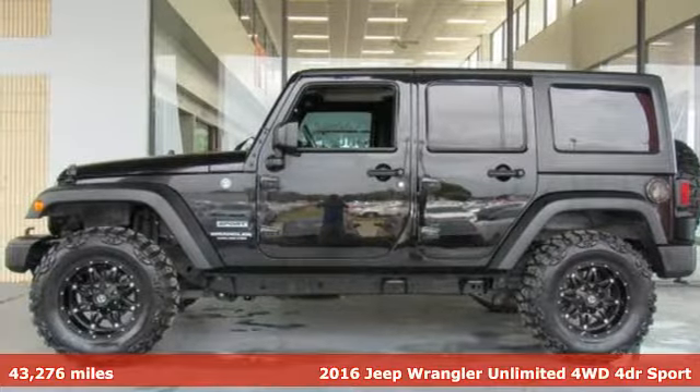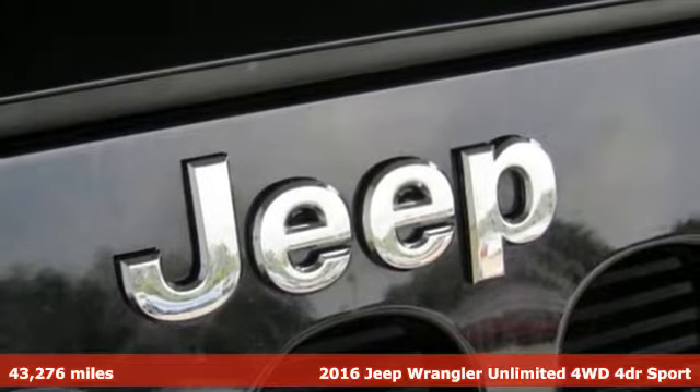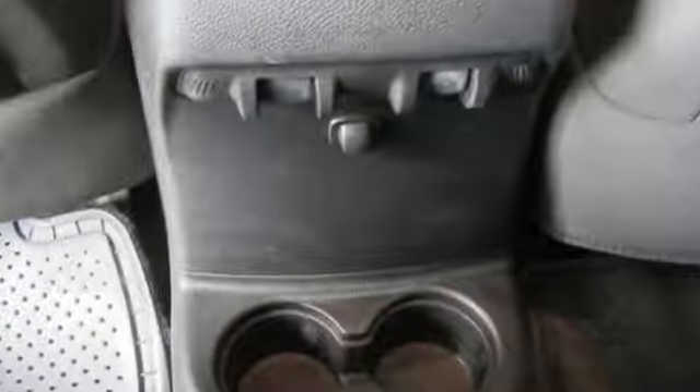Here's a 2016 Jeep Wrangler Unlimited. This Wrangler is the right balance of style and purpose, and with four doors, it's easy for everyone to join in on the fun. It's equipped for all your driving needs and wants.